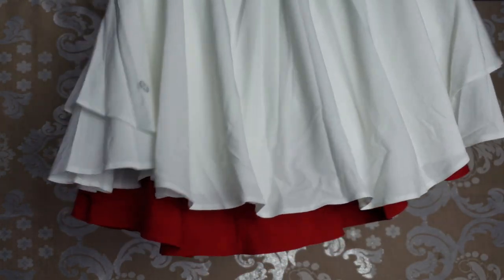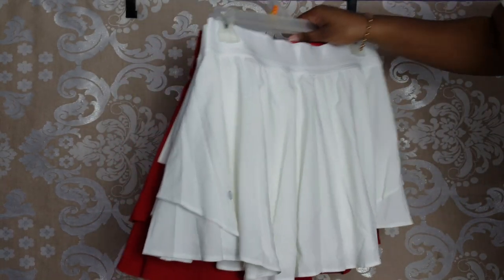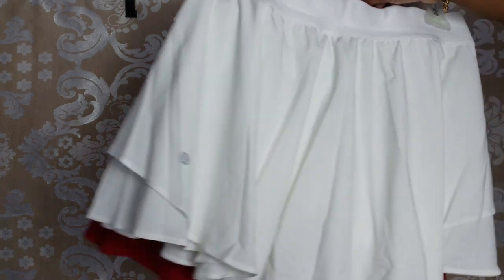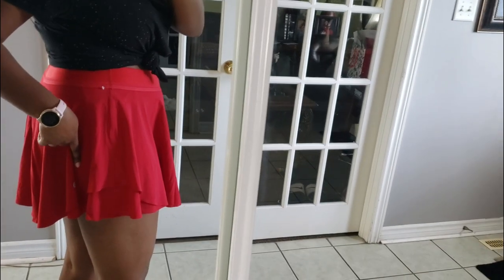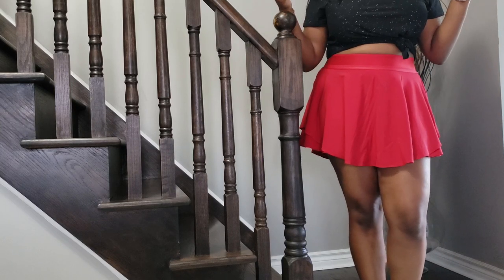I do find that the extra coverage really makes a difference — I feel different when wearing the regular versus the tall because of that difference in coverage. Here you can see the traditional silver logo, and the logo is in the same spot on both skirts.